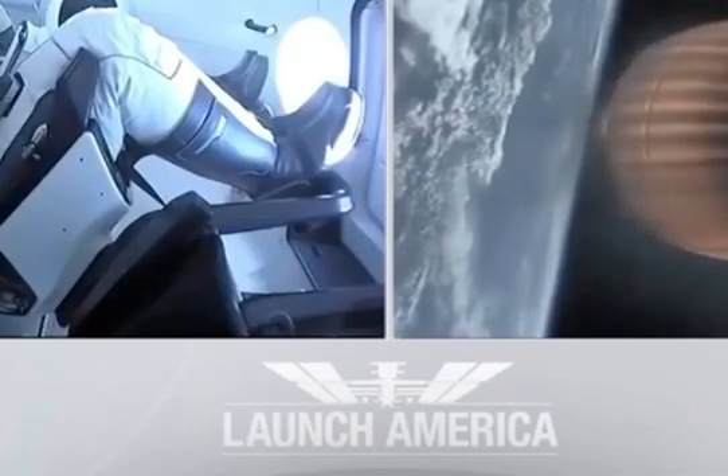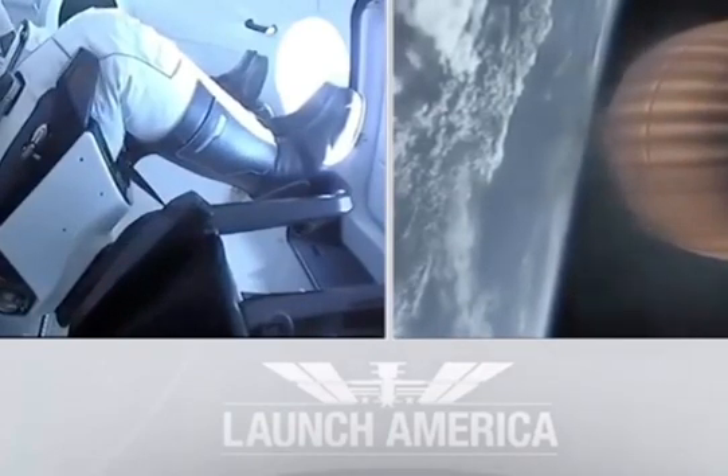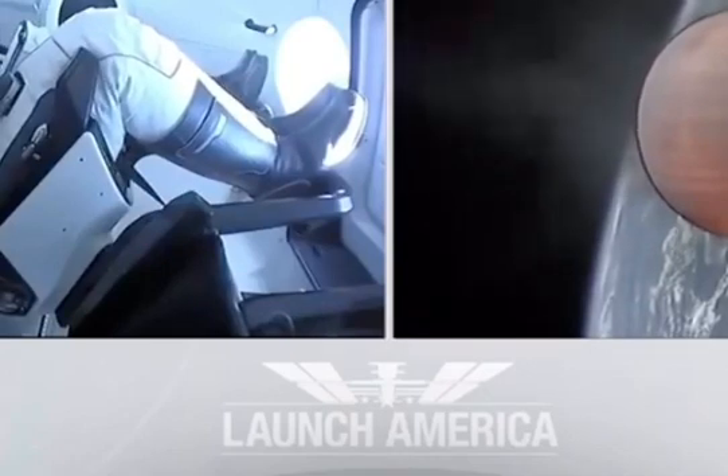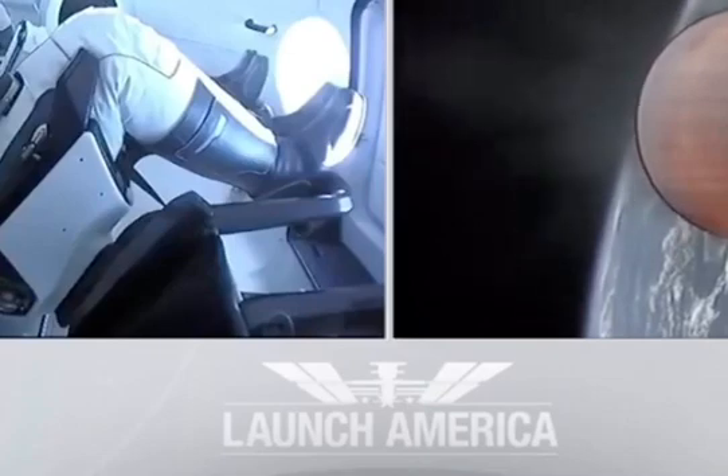Dragon SpaceX nominal trajectory. Acquisition of signal Bermuda. SpaceX Dragon nominal trajectory. Here in nominal trajectories, the Dragon pointed in the right direction, continuing to make their flight uphill.